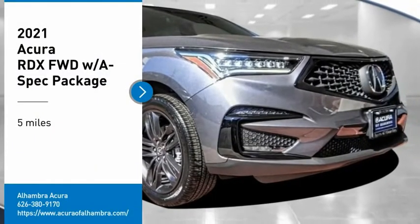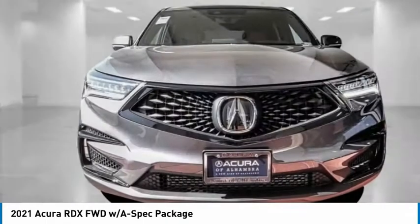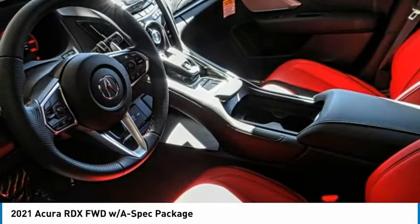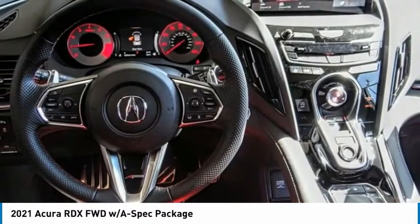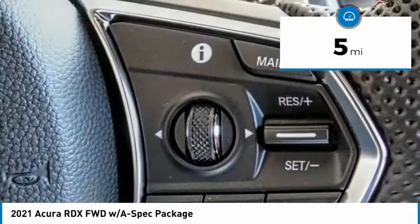Make a great choice today with the 2021 RDX. Viewed as an accurate answer to BMW's sporty X3, the RDX offers a stylish interior, plenty of sport, and a nice amount of utility. This vehicle has less than 100 miles.